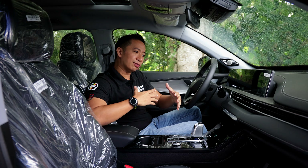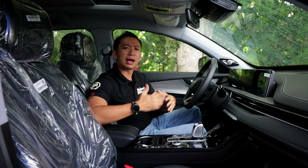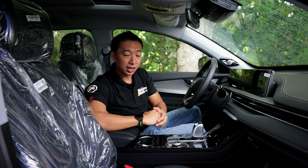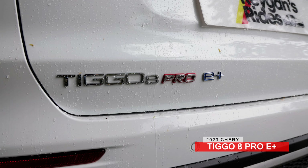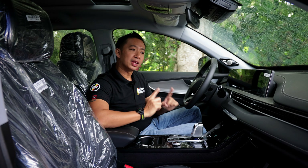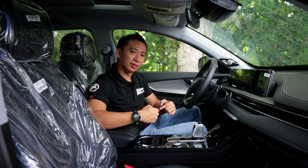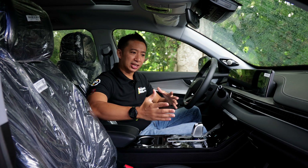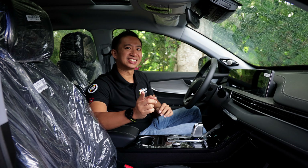If you think about it, it's a form of reverence because a brand new car is considered special here. This Chery Tegu 8 Pro E+ is the current top-of-the-line model of the local Tegu 8 Pro lineup. In this video, we are going to find out if this top spec model is worthy of your reverence to the point that you will keep all of the plastic covers on. Let's do this.